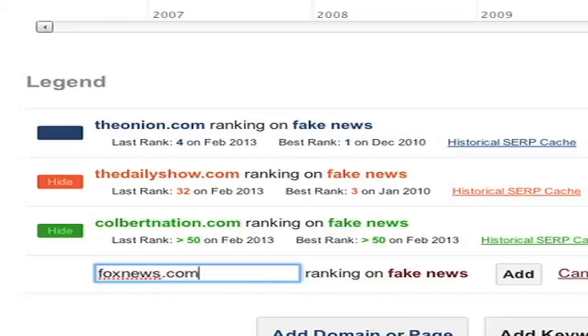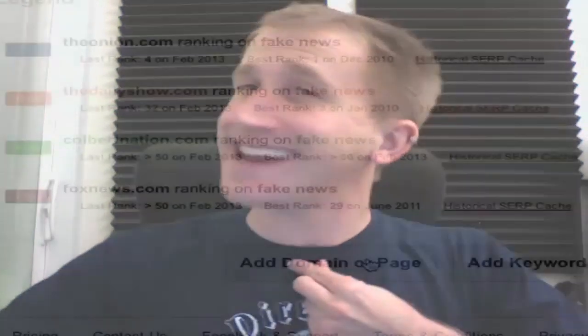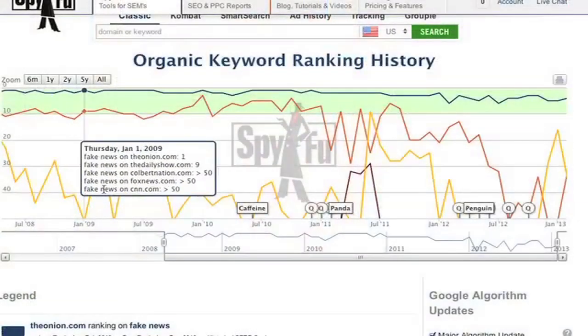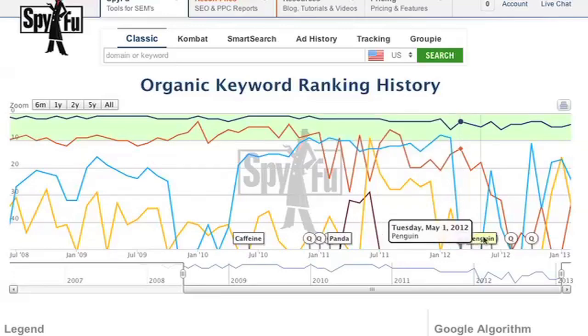Just for funsies, let's try FoxNews.com. They ranked 29th on June 2011, and it looks like they ranked on it for a couple months in a row. How about the much more reputable CNN.com? It looks like they've been ranking on 'fake news' almost as much as The Daily Show. Looks like I'm going to have to get my CNN tattoo removed. Just for fun, let's throw Snopes.com in there, which more or less disproves or verifies anything you hear on these channels anyway. And sure enough, it looks like they used to rank pretty well on 'fake news,' but it looks like March's quality update struck them down a bit, as well as the Penguin update.